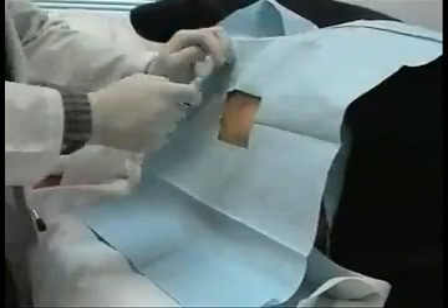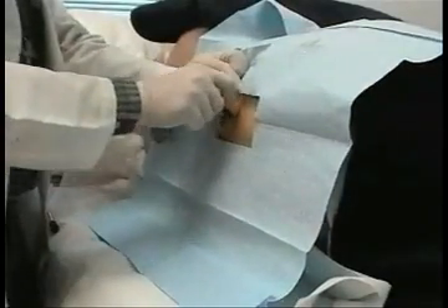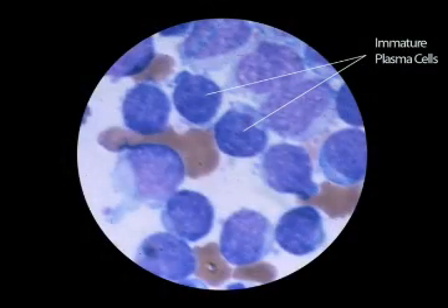The physician may perform bone marrow aspiration and biopsy, where a sample of bone marrow is examined under a microscope. Here is what multiple myeloma looks like under the microscope.